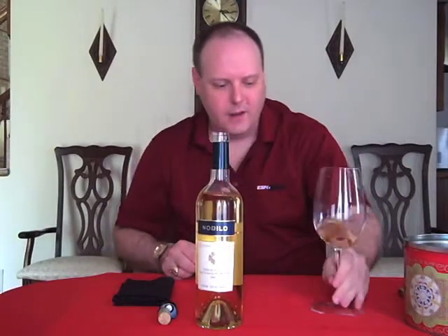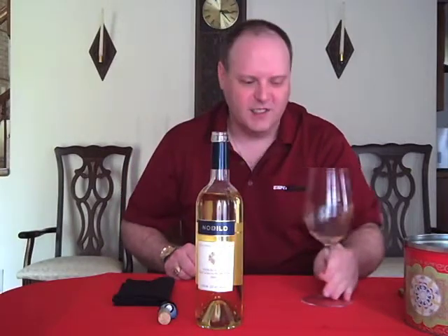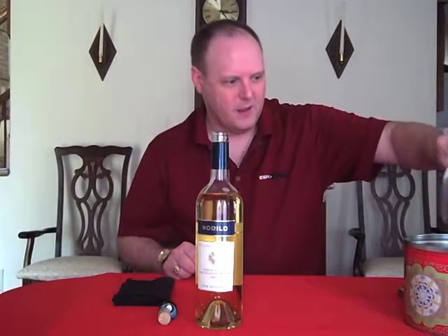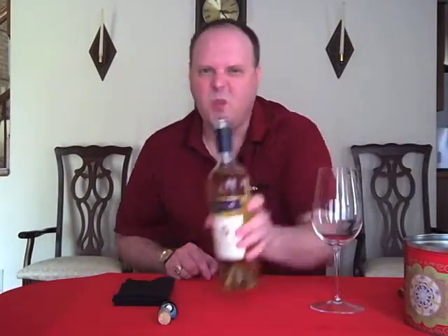I'm going to do a little rinse first. As you can probably tell, same shirt — doing two wines in one day.